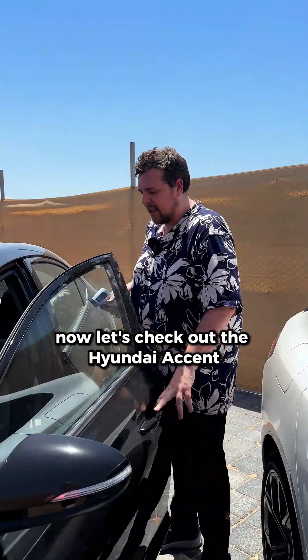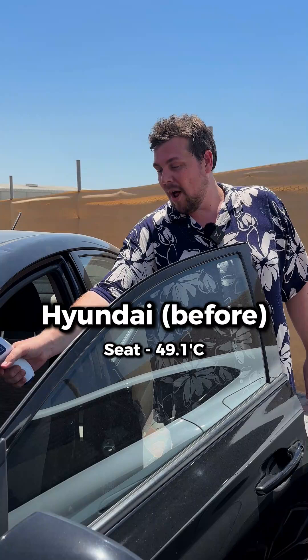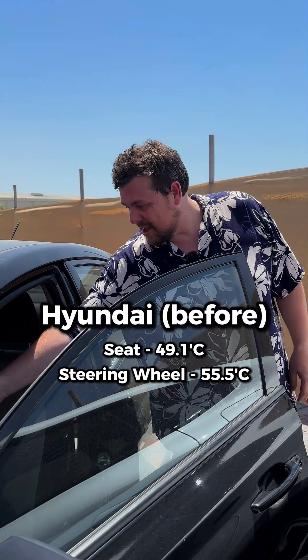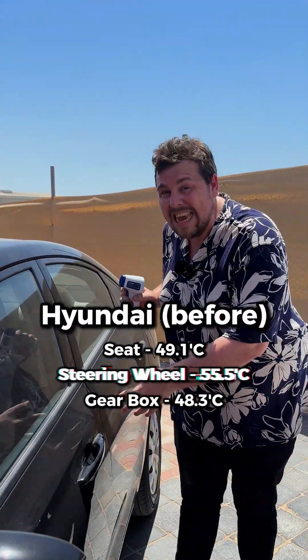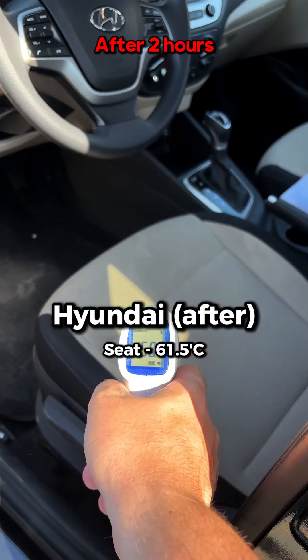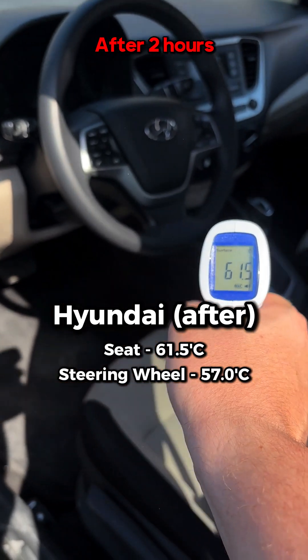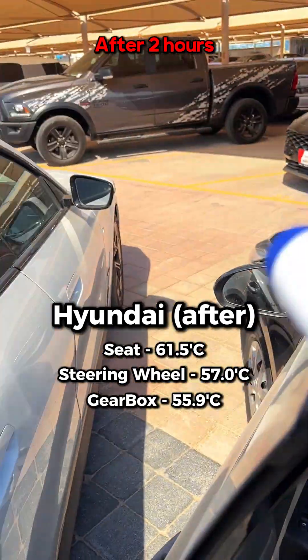Now let's check out the Hyundai Accent. The seat temperature is 49.1 degrees, the steering wheel is 55.5 degrees, and the gear lever is 48.3. Surface readings: the seats are 58.4, the steering wheel is 61.5 degrees, and the gearbox is 55.9.